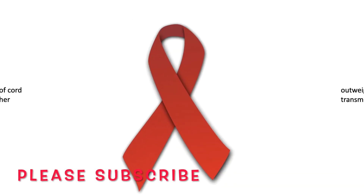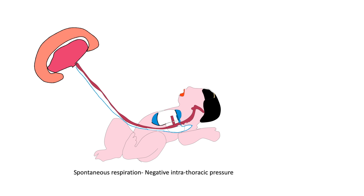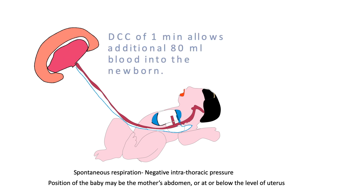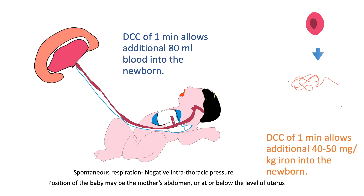The evidence shows that the benefit of delaying cord clamping in HIV-positive mothers outweighs the risk of transmission of HIV. The first few deep breathing efforts of the neonate create strong negative intrathoracic pressure which draws blood into the baby from the placenta. The position of the baby may be on the mother's abdomen or at or below the level of the uterus. Delayed cord clamping of one minute allows an additional 80 ml of blood and 40 to 50 milligrams per kilogram of iron into the newborn.